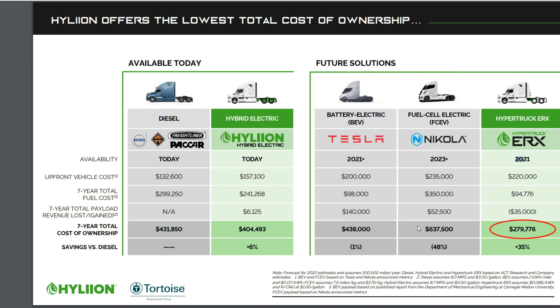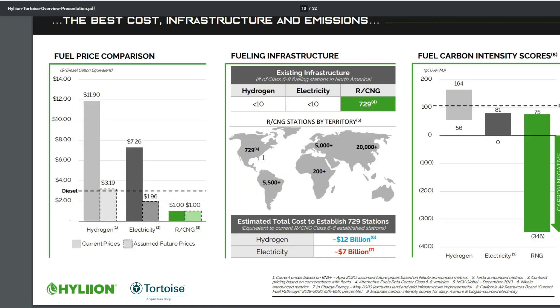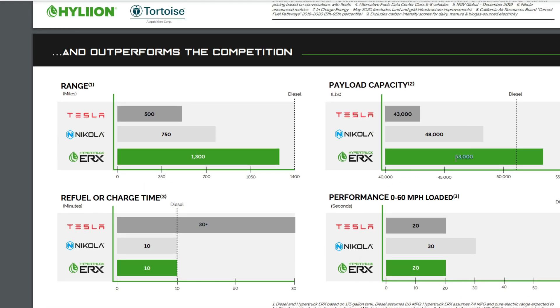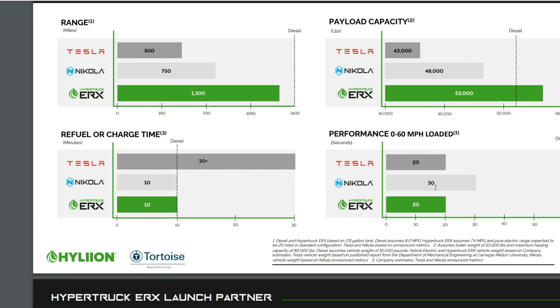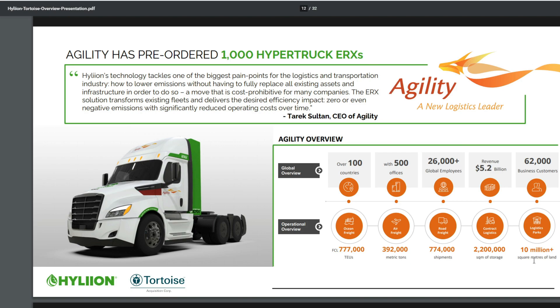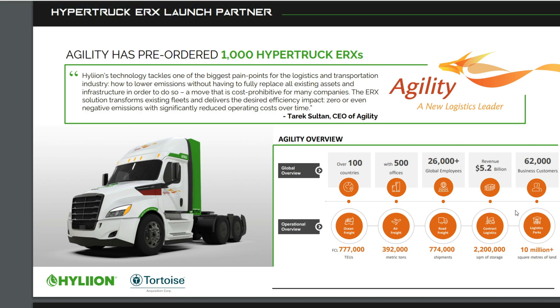The ERX is ready to launch in 2021 because the infrastructure is already in place, and the hybrid electric version is available right now. In terms of range, we're looking at 1,300 miles — almost three times Tesla's. Refuel and charge time is about one-third of Tesla's. Payload capacity is approximately 25% additional compared to Tesla's, which is an enormous difference. Performance from zero to 60 matches Tesla's. Agility already has around 1,000 Hyper Truck ERX pre-orders for the 2021 launch.